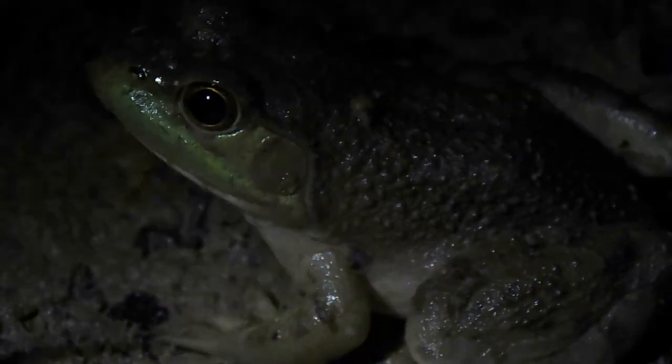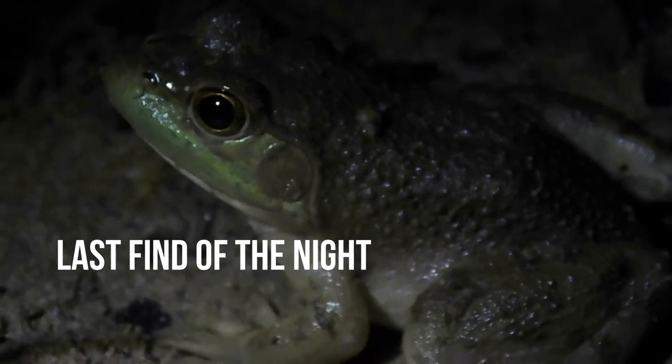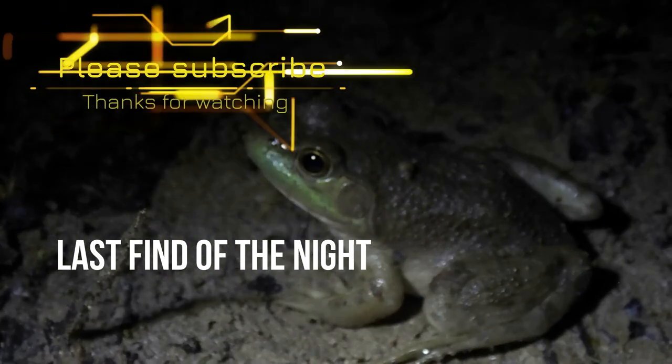This is a juvenile American bullfrog. I've been seeing a lot of these — I just haven't filmed any. He is super tiny.